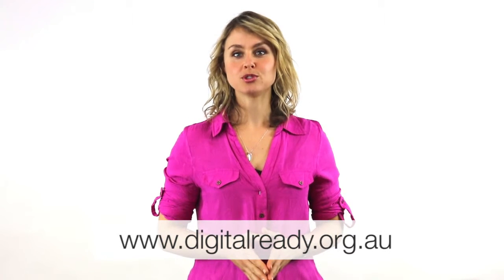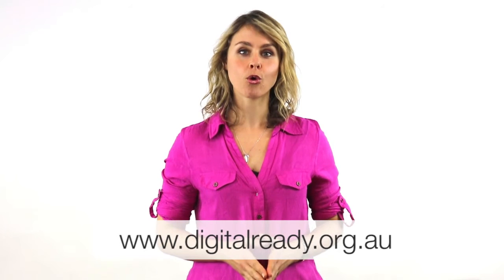For more information, head to www.digitalready.org.au